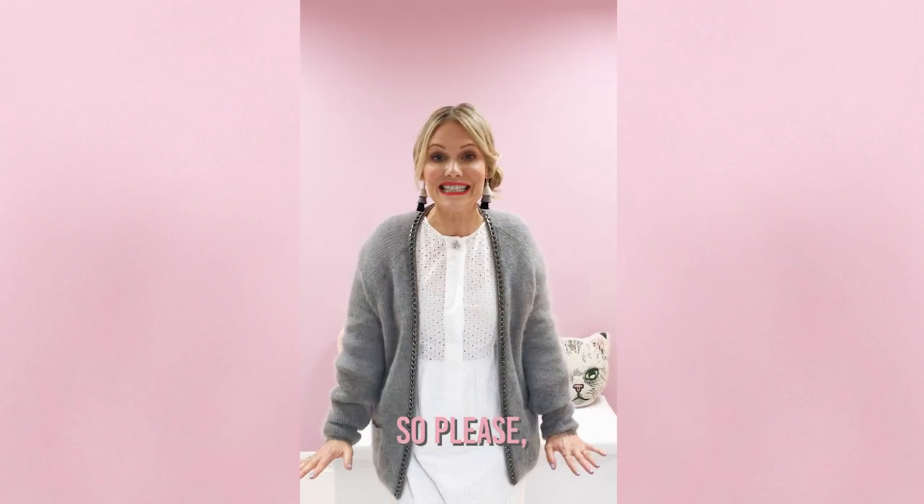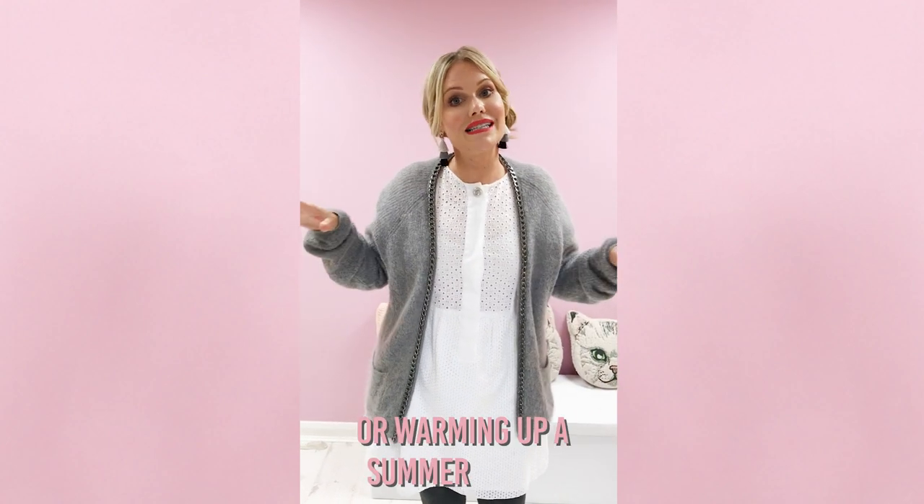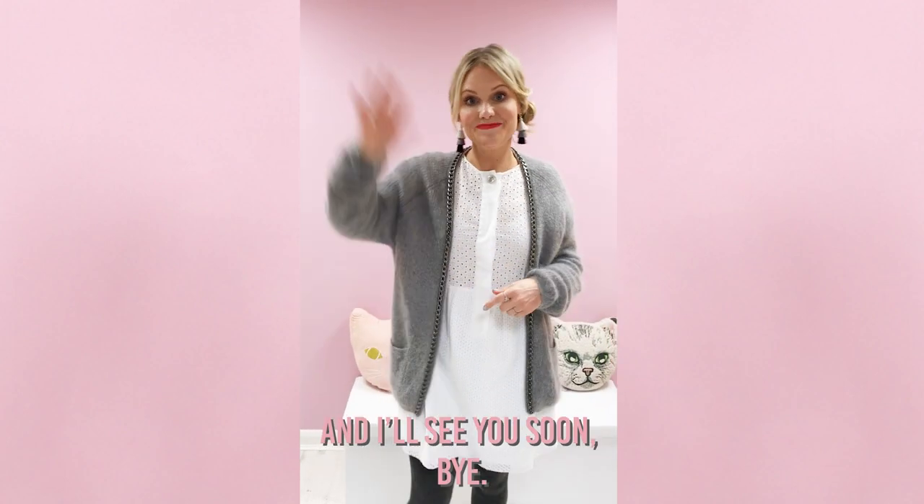Please see if you can step outside your comfort zone and either try winterizing or warming up a summer dress. I hope that inspires you guys — I'll see you soon. Bye!